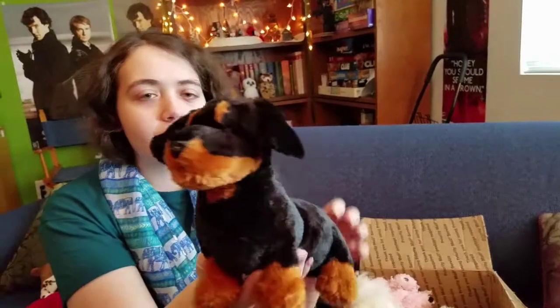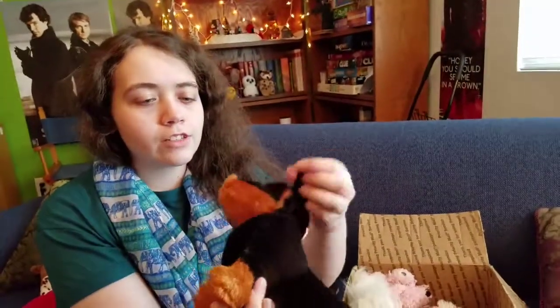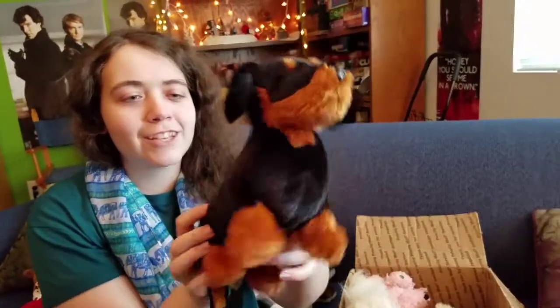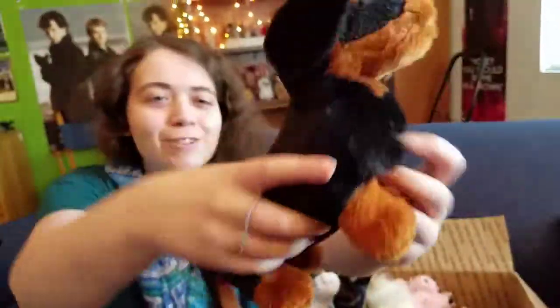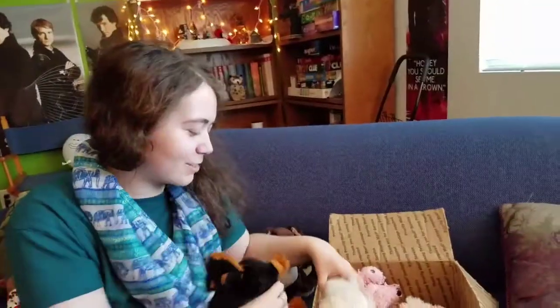He's in really good shape, actually. His ears are still attached and he's super soft. I never actually thought that I'd really get the Dachshund, but now that I'm holding it in my hand it's so cute. Oh, look at the tail — that is adorable. Oh my gosh.